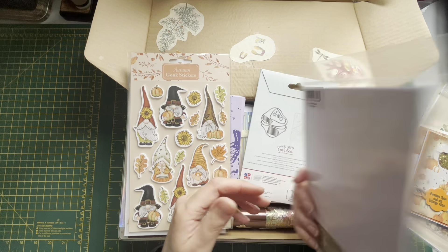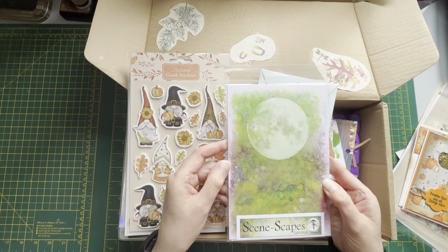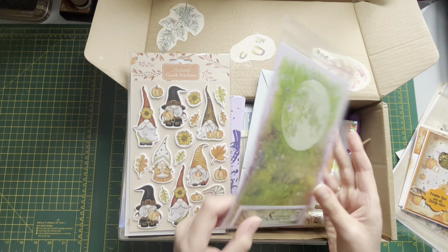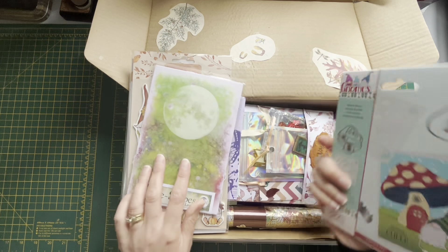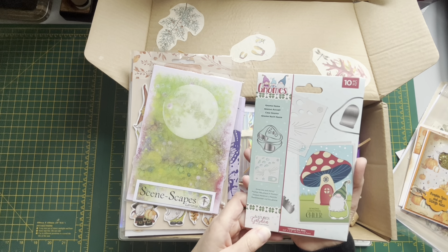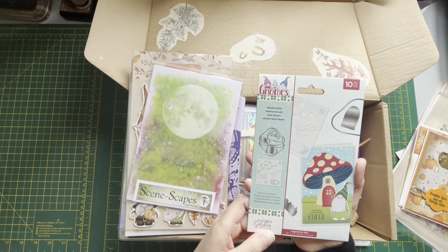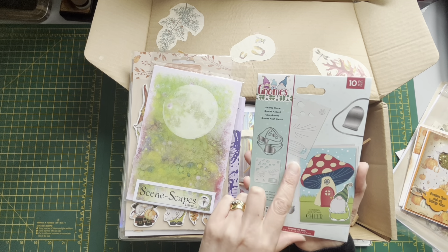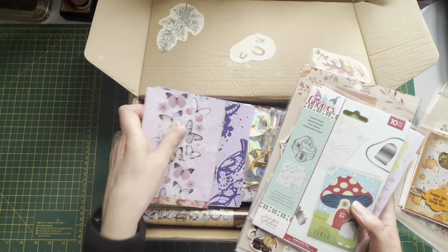Living Year stamps, Scenescapes - wow, thank you so much! Oh look - Gnome Home metal dying stencil! Thank you so much, I don't know what to say.